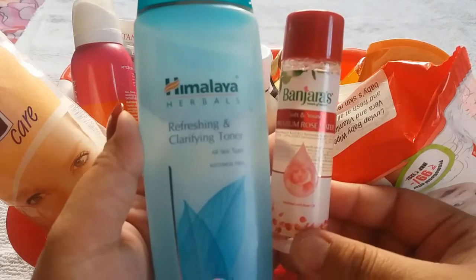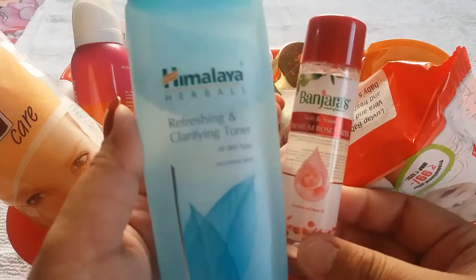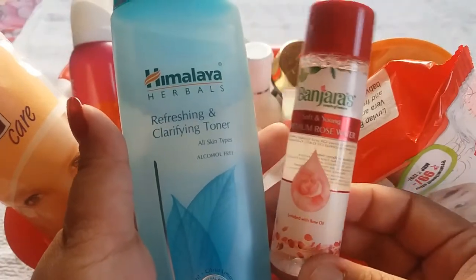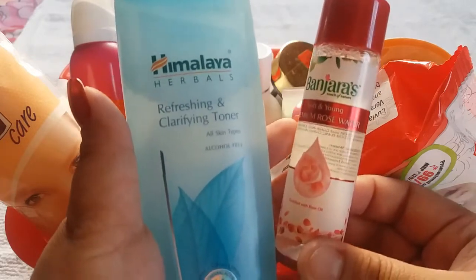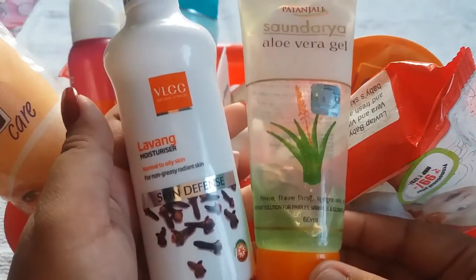Next product is toner — I have two options. First is Himalaya Refreshing and Clarifying Toner priced at Rs 90 for 100 ml, and second is Banjara's Rose Water priced at Rs 16 for 30 ml. You can use any brand of rose water as a toner. Toner cleanses and tightens your pores and makes your skin oil-free.